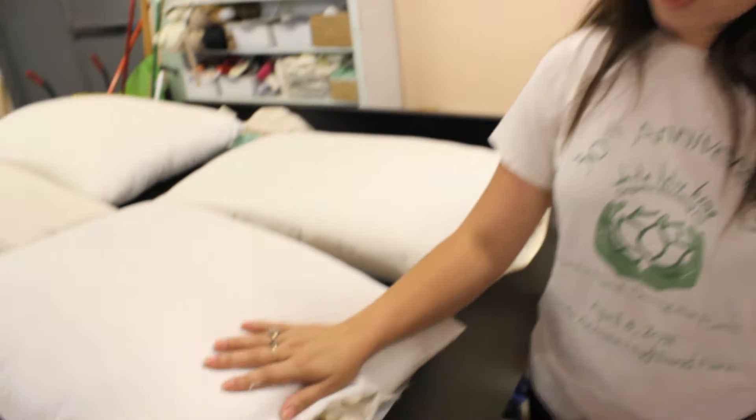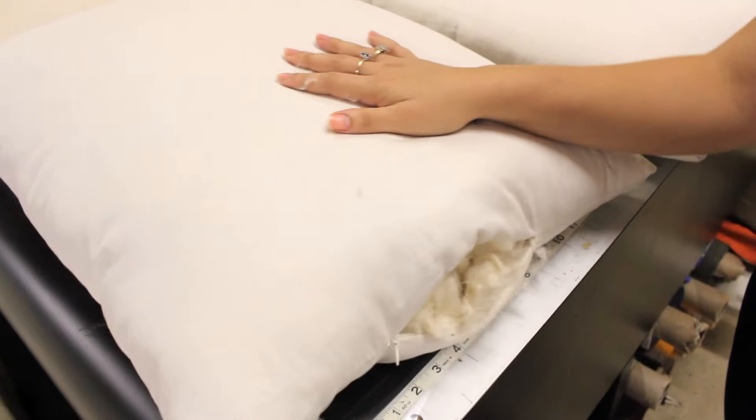All our pillows come in different firmnesses from soft, medium, and firm, and in all sizes from standard, queen, king, even body pillows. You can also get your pillows with and without a zipper — that is an upgrade option available on all of our pillows.